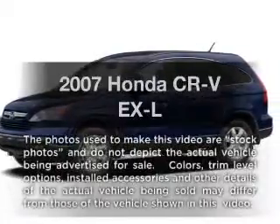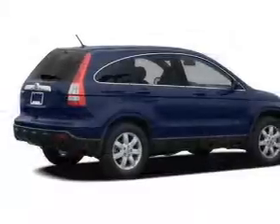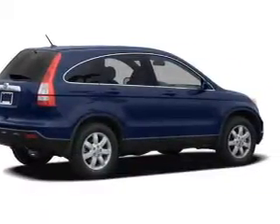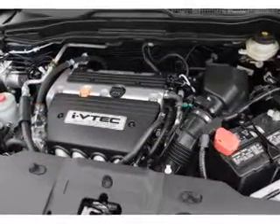Imagine yourself in this 2007 Honda CR-V. If you're looking for an automobile with great attributes, look no further. With an efficient four-cylinder engine, the powertrain includes four-wheel drive, driven by a five-speed automatic transmission.